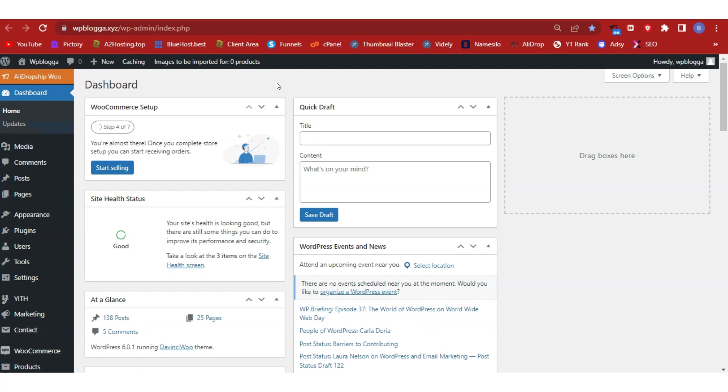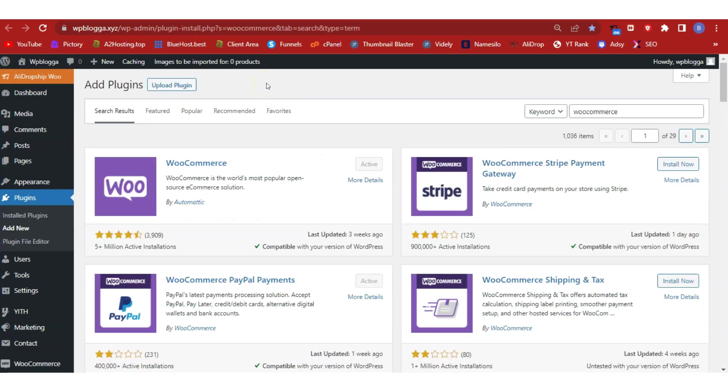Once installation is completed, you'll see the WordPress admin dashboard link — click on it to access your dashboard. If you want a detailed tutorial on WordPress blog setup, check the other videos on my channel. In today's video, let's learn how we can turn our blog into an e-commerce dropshipping store. The first thing we need to do is install the WooCommerce plugin — search for it in the plugins directory, install it, activate it, and complete the setup process.